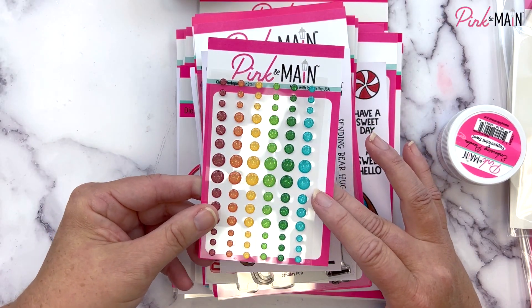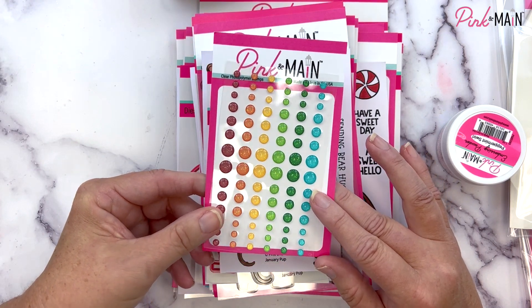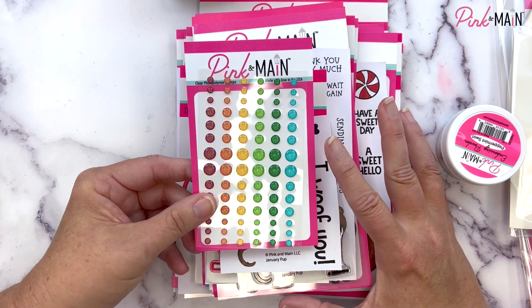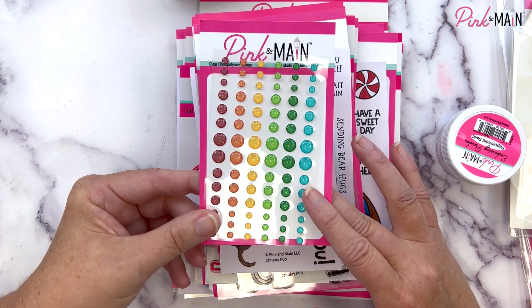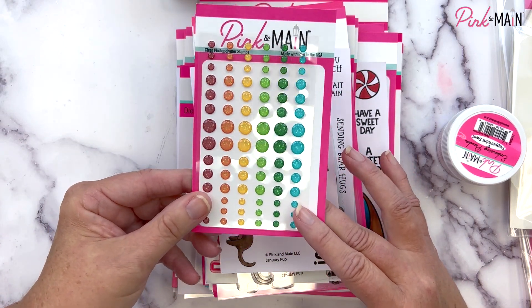Hi, it's Michelle with Pink and Maine. It's time to share our January 2023 new product release. I've got lots of goodies to show you, I'm really excited about these, and I hope you are too. Let's jump right in.